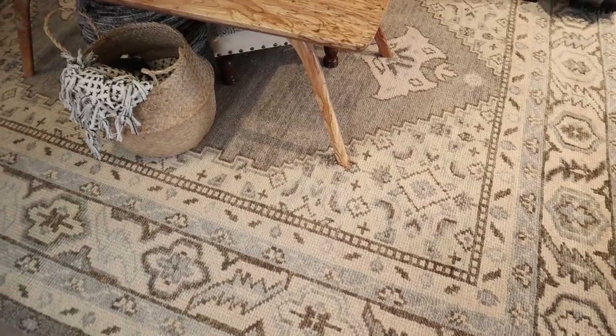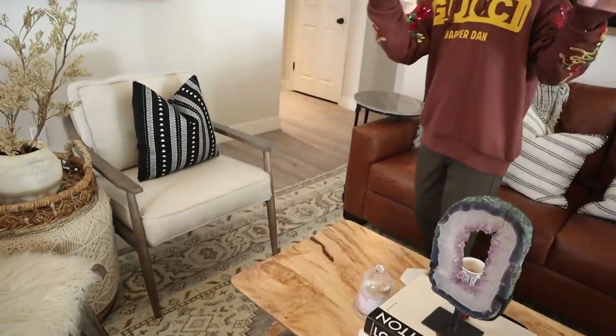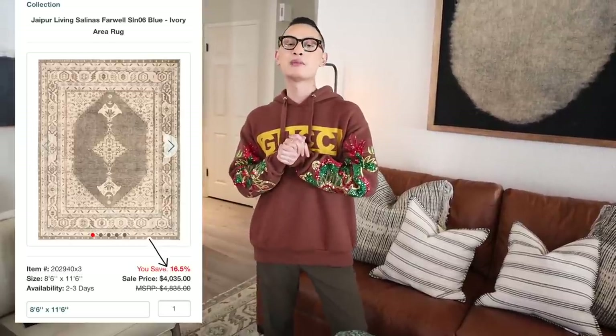I want to talk about my rug because this rug is my baby. I found this from HomeGoods and it's one of my absolute favorite finds. It has a vintage Turkish style effect — it's all hand-loomed, handmade in India. Rugs like this could cost thousands of dollars, and this exact rug is still selling online for almost $5,000, but because I found it from HomeGoods it was a fraction of the cost. A good rug will last you for years and years.